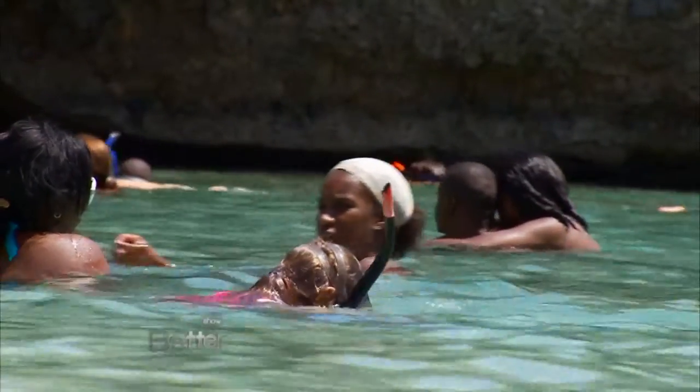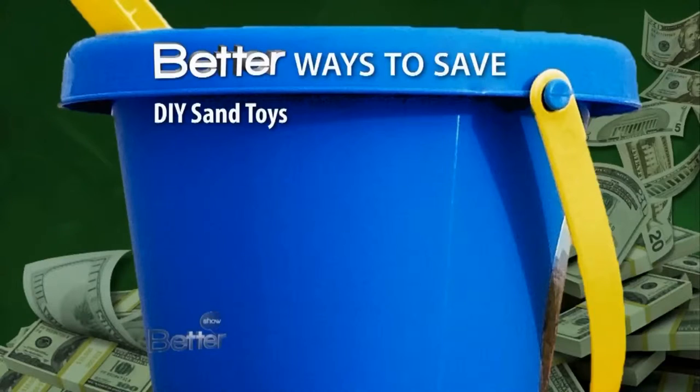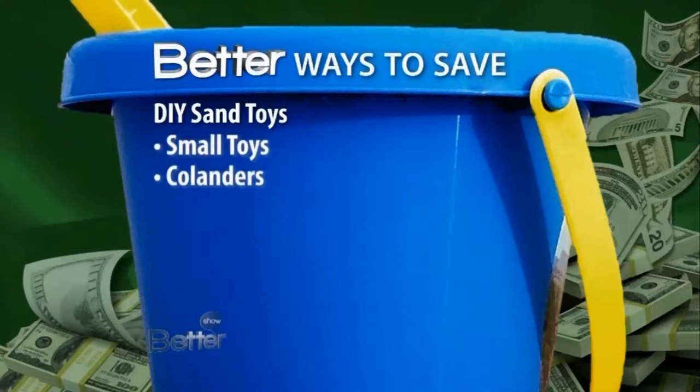For the kids, no need to buy sand toys. Use what you have — very small toys for a treasure hunt, sift sand through pasta colanders, and cookie cutters are great in wet sand.